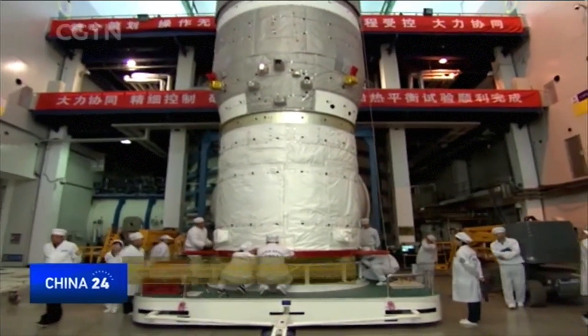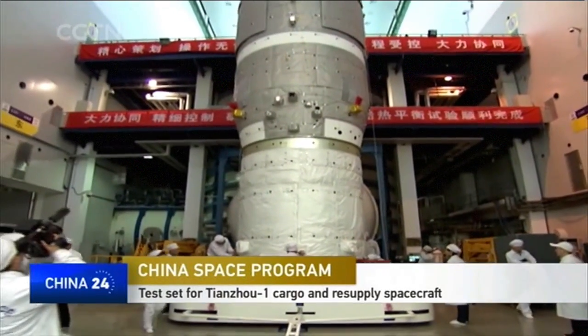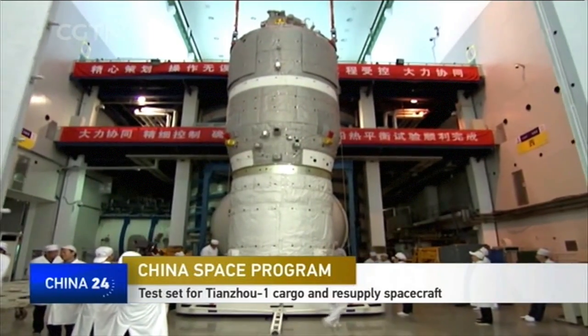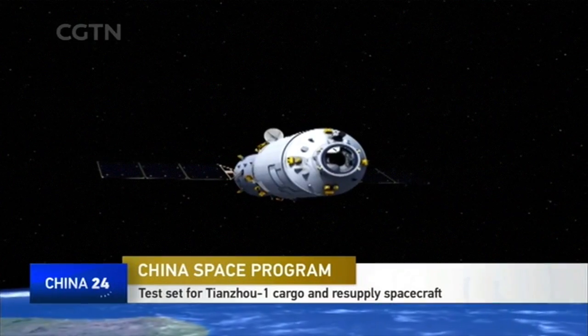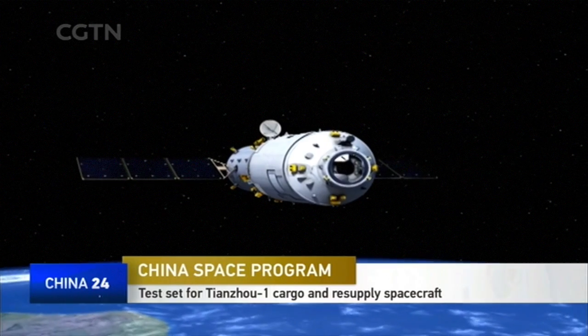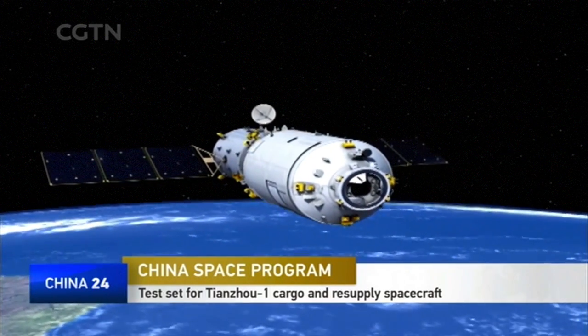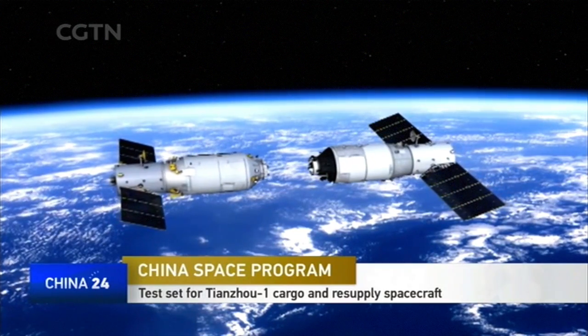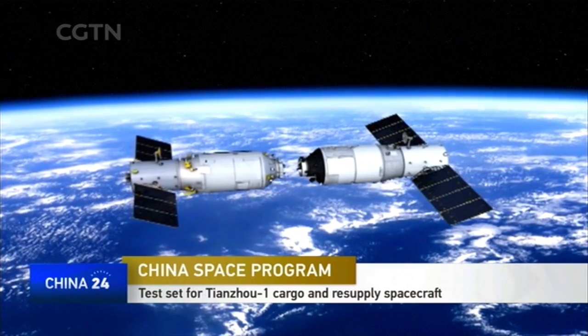This April, the 13-ton Tianzhou-1 spacecraft will be brought to space by a Long March 7 rocket from the Wenchang launch site. It will dock with the Tiangong-2 space lab 390 kilometers above Earth. The mission's main objective is to test the transfer of liquid propellant to the Tiangong-2 lab in orbit.